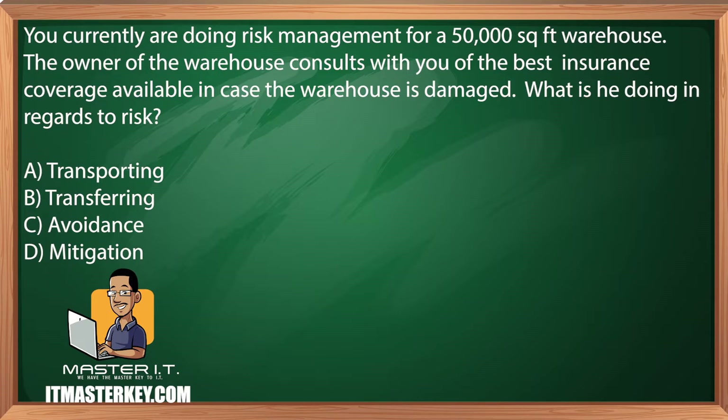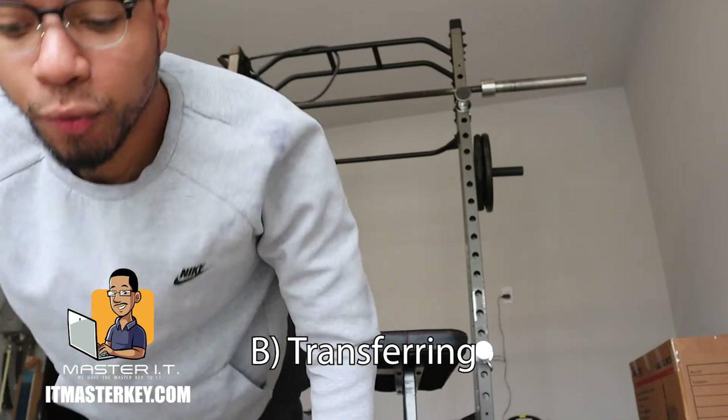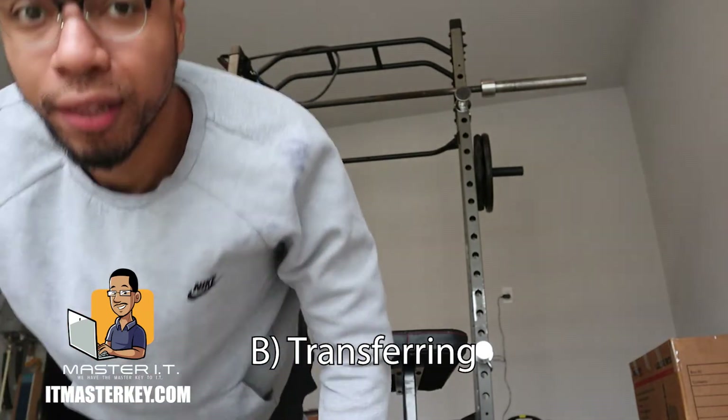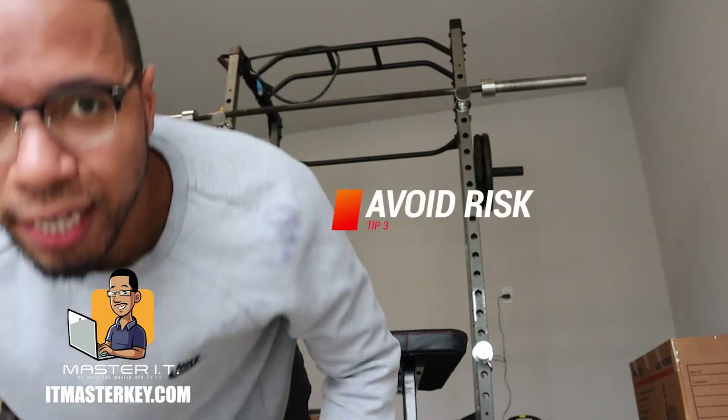You currently are doing risk management for a 50,000 square foot warehouse. The owner of the warehouse consults with you about the best insurance coverage available in case the warehouse is damaged. What is he doing in regards to risk? Transporting, transferring, avoidance, or mitigation. When we talk about risk, there's a couple different ways that we can actually deal with it. We can mitigate a risk, we can transfer a risk, or we can absolutely avoid a risk.